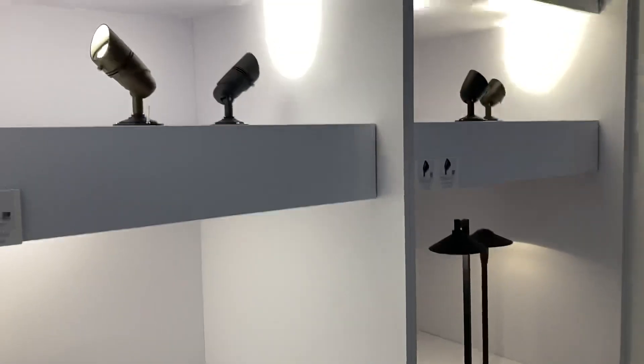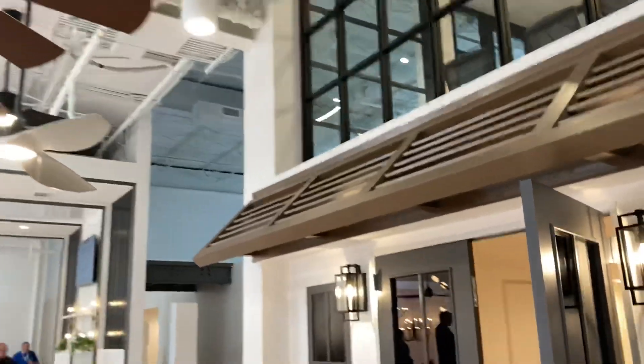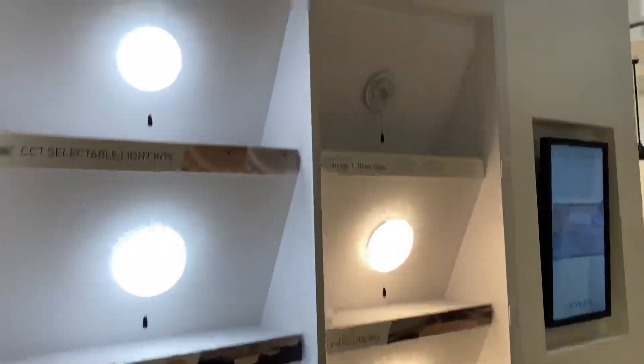There's some more modern-styled lighting, and more fans — their new introductions.